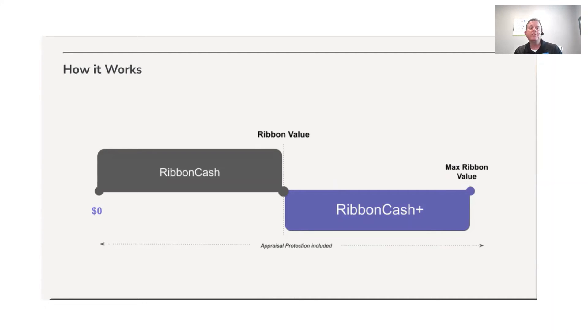You offer $405,000, you get it under contract, and the appraisal comes back at $400,000. The Ribbon Cash value was $405,000, and the negotiated price was $405,000. Ribbon is going to reimburse the seller for the $5,000 difference. Your buyer is going to buy that home at $400,000 — your client is not out the $5,000 difference. Ribbon Cash Plus value is $425,000. Your client says they want to sweeten the offer and kick it up to $420,000.